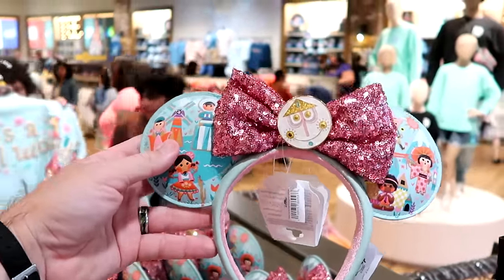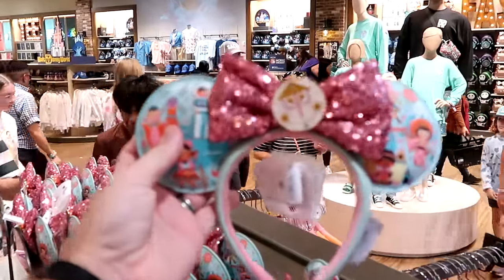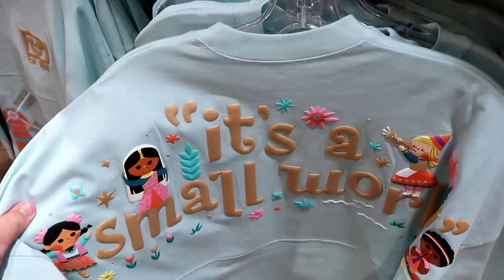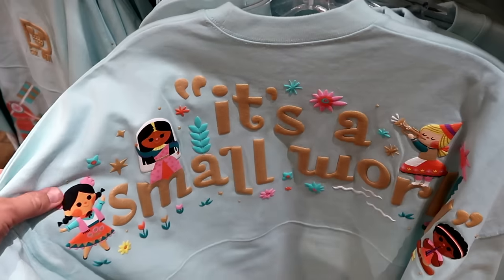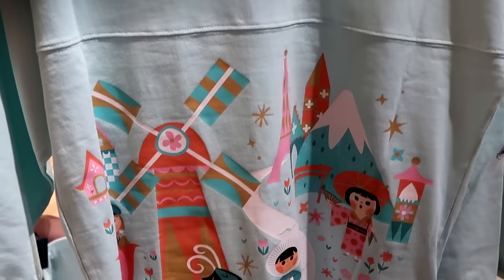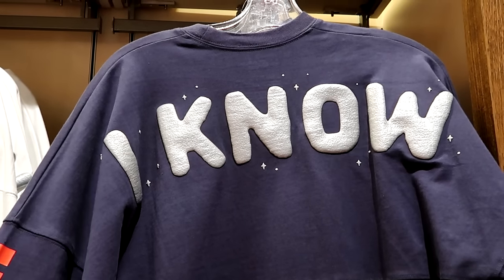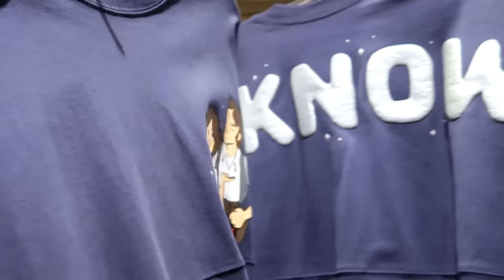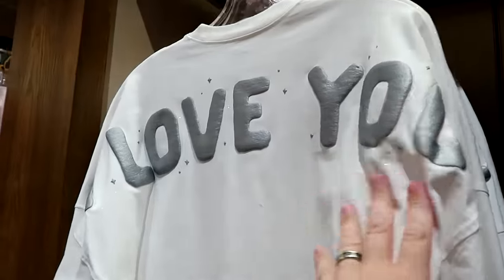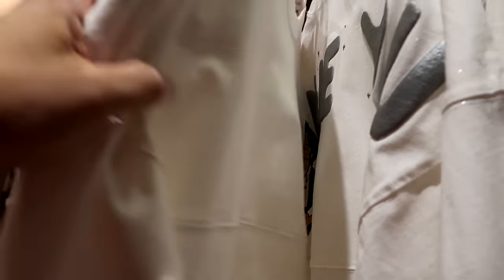Over here are brand new It's a Small World simulated leather ears with a sequin bow and all of the characters — I love the medallion that's front and center. It's even embroidered 'It's a Small World' on the side, for $35. They also have the It's a Small World Spirit Jerseys just released to Walt Disney World — with raised lettering, all of the characters on the back, Established 1971 on the front, and even more characters. They still have a bunch of Star Wars Spirit Jerseys — this one has raised lettering on the back that says 'I know,' with Princess Leia and Han Solo on the front, for $80. There's also an ivory white version with raised lettering that says 'I love you' with the same graphic, for $80.